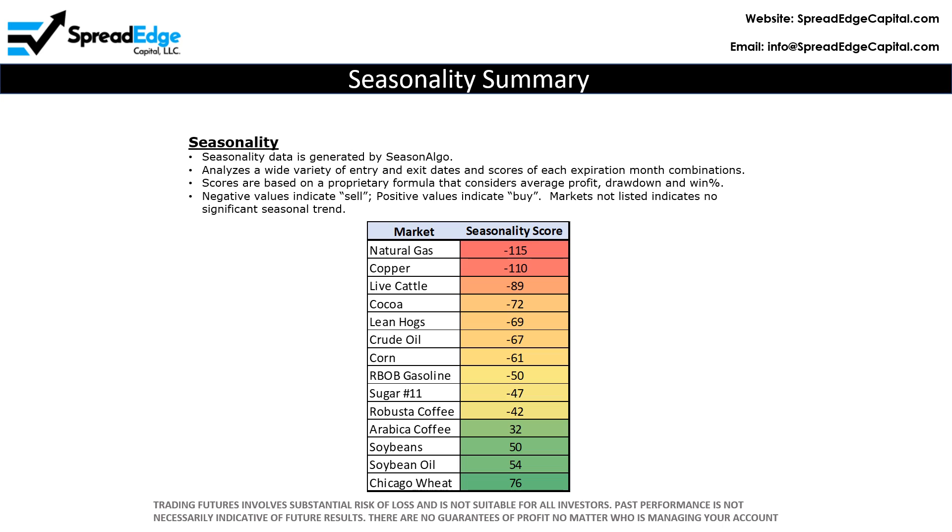Seasonality data is generated by SeasonAlgo. Entry and exit dates are analyzed and scored for every possible expiration month combination. Scores are based on a proprietary formula that considers average profit, drawdown, and win percent over the most recent 15-year period. Negative values indicate sell, positive indicate buy, and blanks indicate no significant seasonal trend. The higher the value, the stronger the historical seasonality trend.